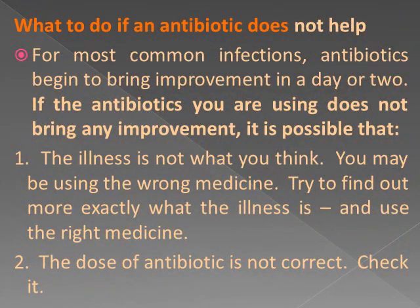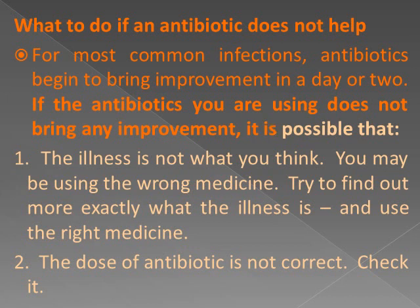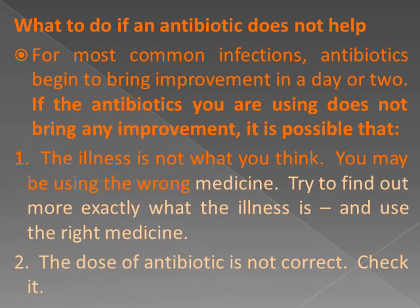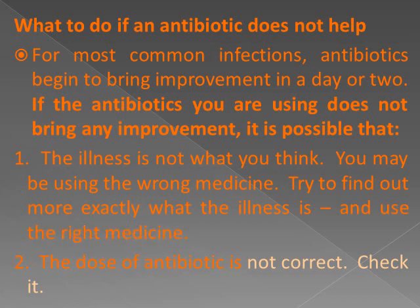What to do if an antibiotic does not help: For most common infections, antibiotics begin to bring improvement in a day or two. If the antibiotic you are using does not bring any improvement, it is possible that: 1. The illness is not what you think — you may be using the wrong medicine; try to find out more exactly what the illness is and use the right medicine. 2. The dose of antibiotic is not correct — check it.